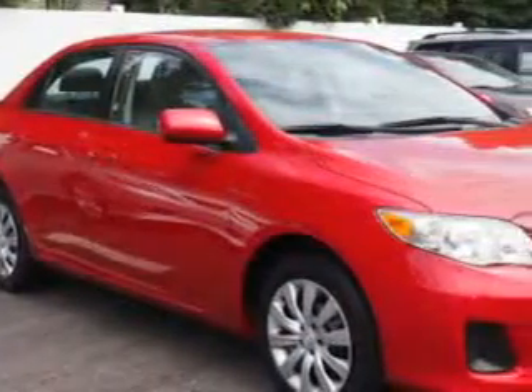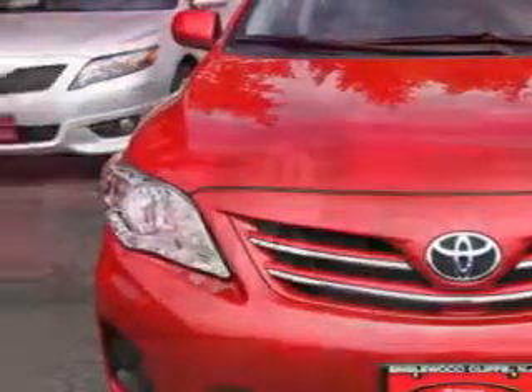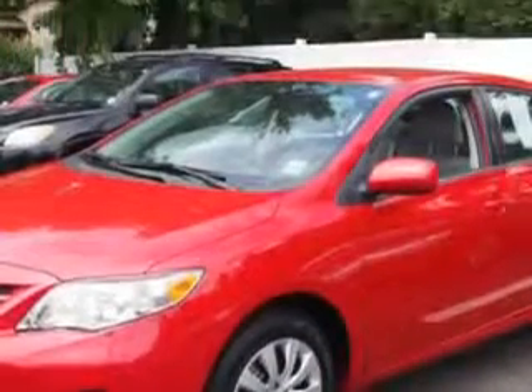Imagine driving this Barcelona red metallic 2013 Toyota Corolla, equipped with a 4-cylinder engine and an automatic transmission.